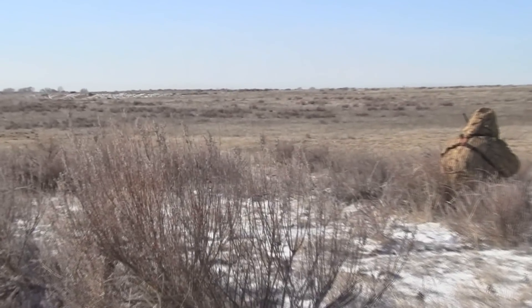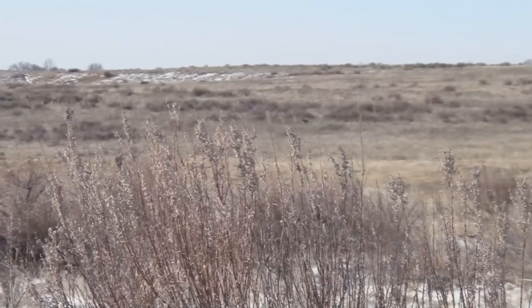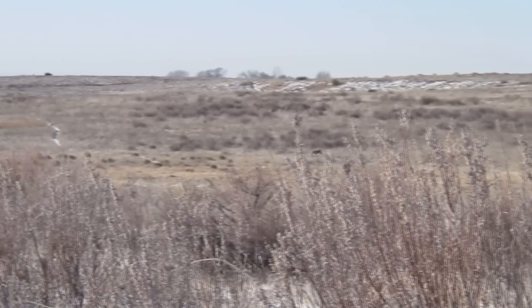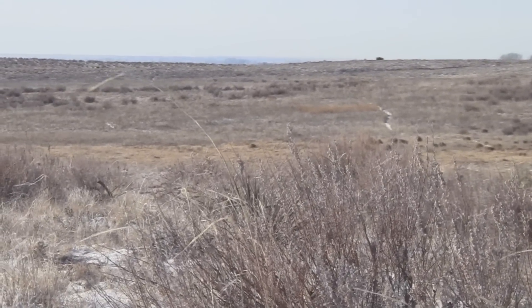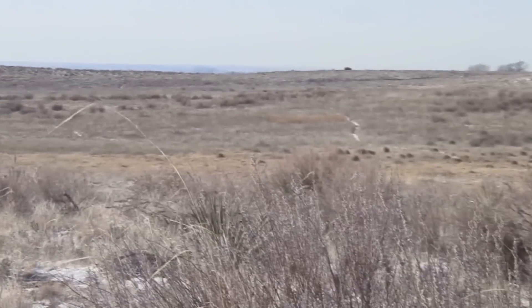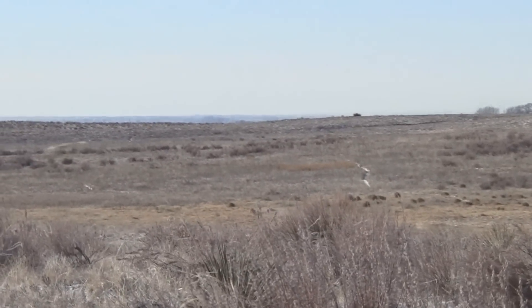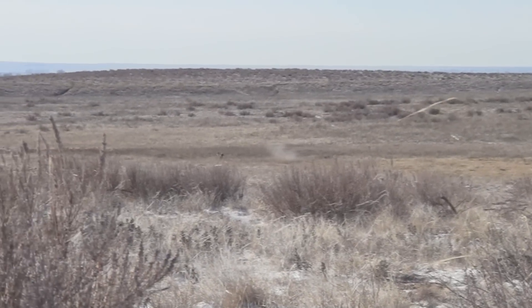After several dry stands, we go to coyote vocalizations and a challenge howl gets this coyote to come in. Not being a coyote that wants to follow the rules, he decides to turn upwind and then stops behind a weed for the first shot, but the DPMS Panther LR243 gives us quick access to follow-up shots and you see what happens.